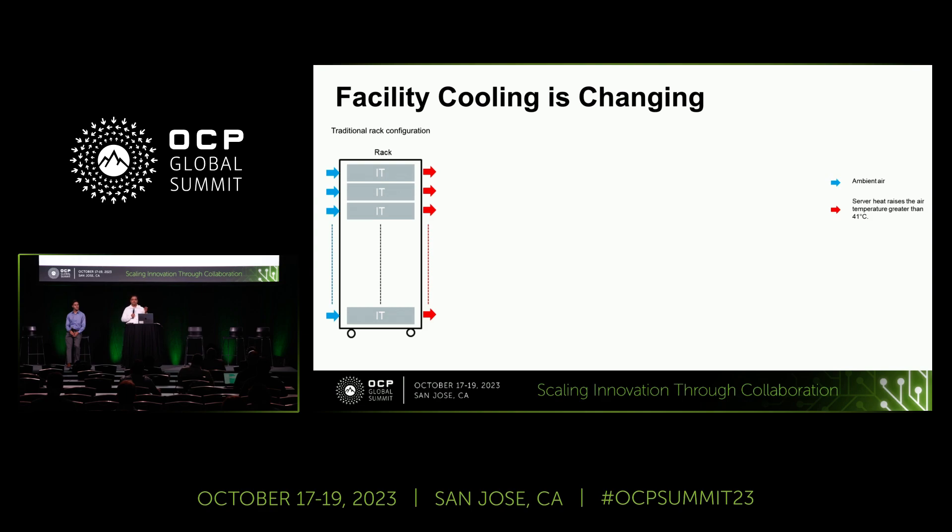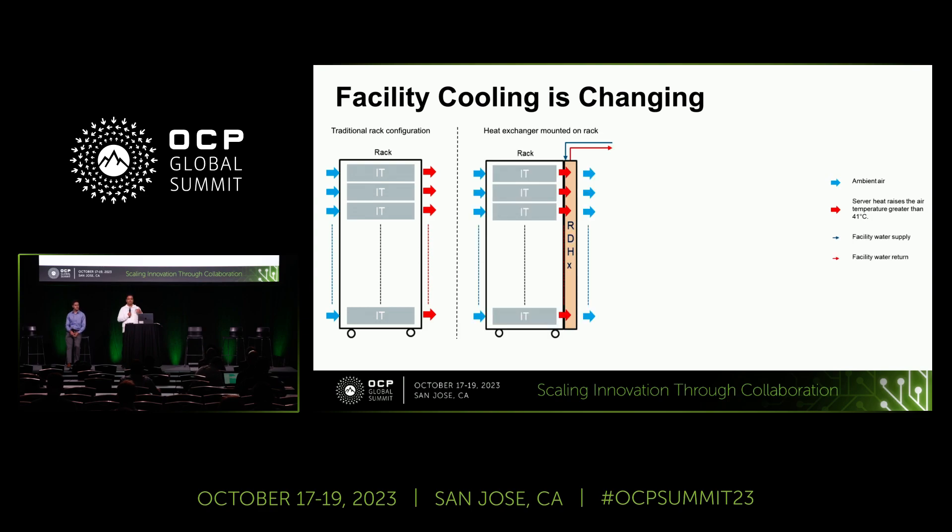What you see on the screen is a traditional air cooling approach: you have an IT rack, cold air coming in from the front, it goes through the server, picks up the heat, and then hot air is released back into the hot aisle. In a rear door heat exchanger, we take a heat exchanger and mount it directly at the back of the rack — that is why it is called a rear door heat exchanger — and facility water going through it provides cooling that is locally recirculated around the rack. Essentially, we are condensing the traditional hot aisle into the gap between IT exit and the RDHX inlet temperature.